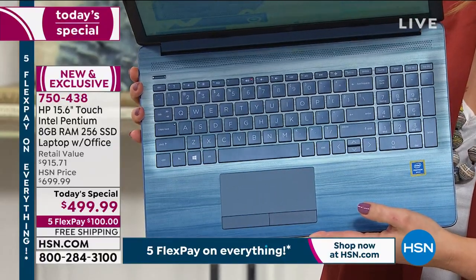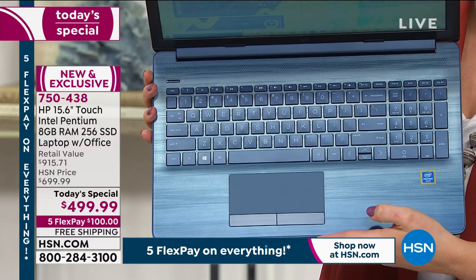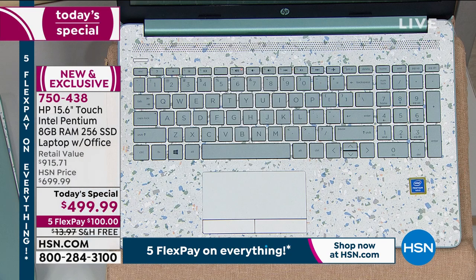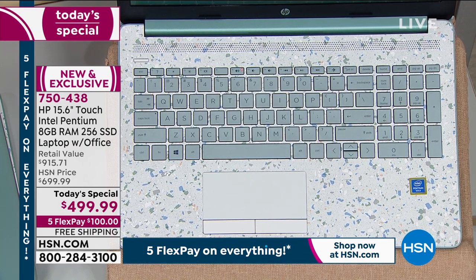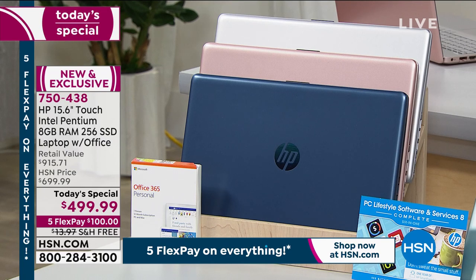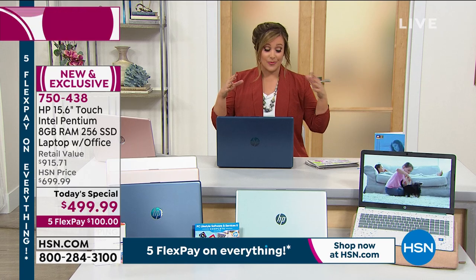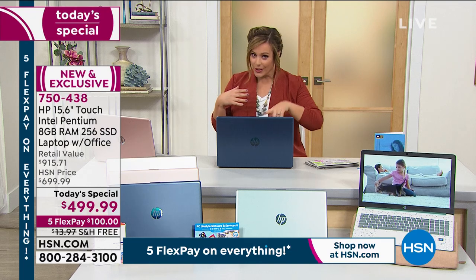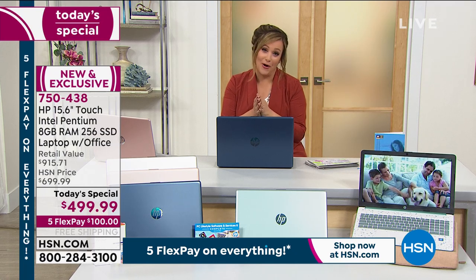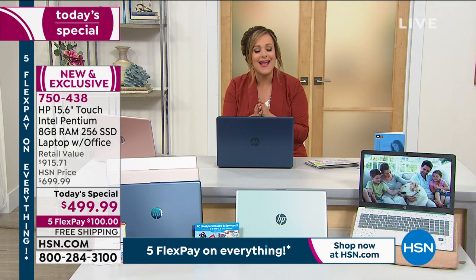We also have the HSN exclusive sage green — also not available anywhere else, and also on track to be two-thirds gone. It's got the terrazzo keyboard, looks like confetti, very cool. The rose gold has a silver keyboard, and the standard silver is always popular. We're $200 off HSN's price of $699.99, and looking at retail value — if you put together this same configuration with software, services, sleeve, one year of Office, and one year of HP Smart Friend — you'd be at $915. We're at over 45% off retail.